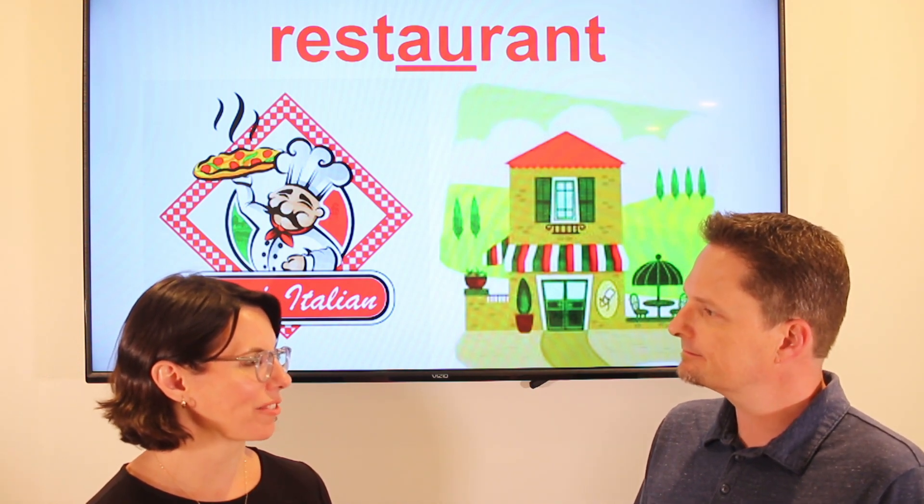Let's practice. Do you want to cook tonight? No, I don't want to cook tonight — I want to go to a restaurant. What kind of restaurant do you want to go to? I want to go to an Italian restaurant. Does she want to cook tonight? Does she want to go to a restaurant? What kind of restaurant does she want to go to? Do you want to go to an Italian restaurant too? Very good.